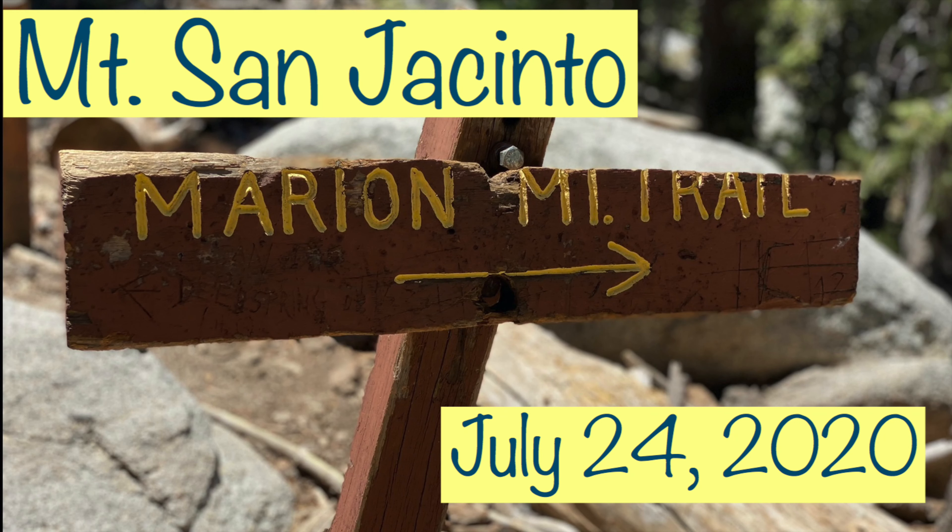Are you looking to summit Mount San Jacinto via the Marion Mountain Trail, but you've heard it's a difficult route? In this video, we'll show you how Kat and I took on this tough challenge and beat it. Here we go!